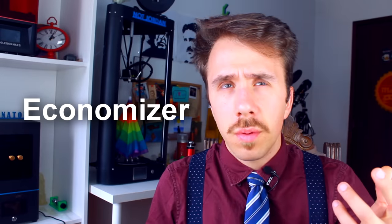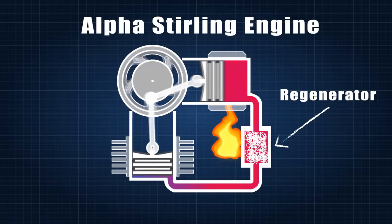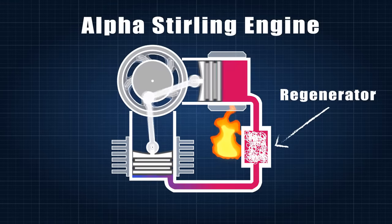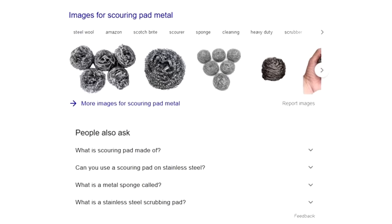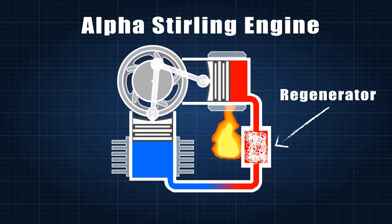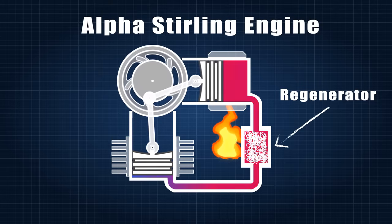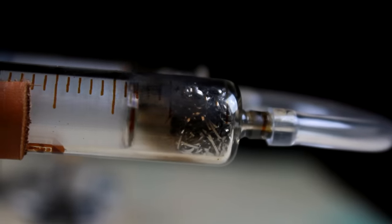I forgot to talk about the economizer — nowadays called the regenerator — which is probably the most important improvement made by Robert Stirling. It's a component capable of storing heat, placed between the two cylinders, so heat can be recycled instead of lost to the atmosphere through the cold cylinder. In my case, I used pieces of scoring pad — basically a metal sponge that's good at storing heat but still allows air to pass through. I placed bits inside the syringes in a way that would not interfere with the piston stroke.